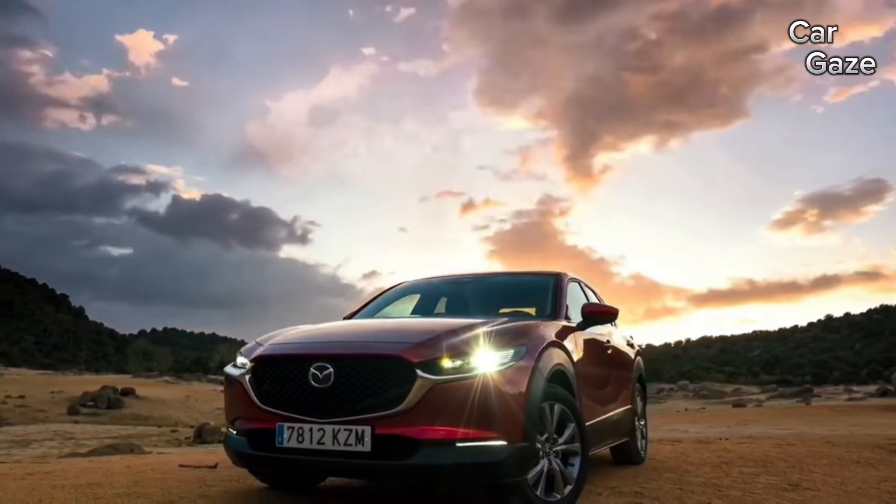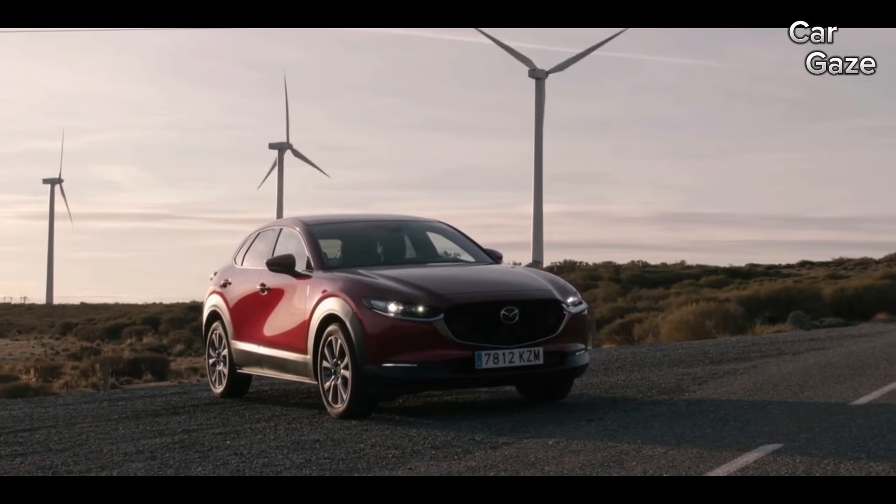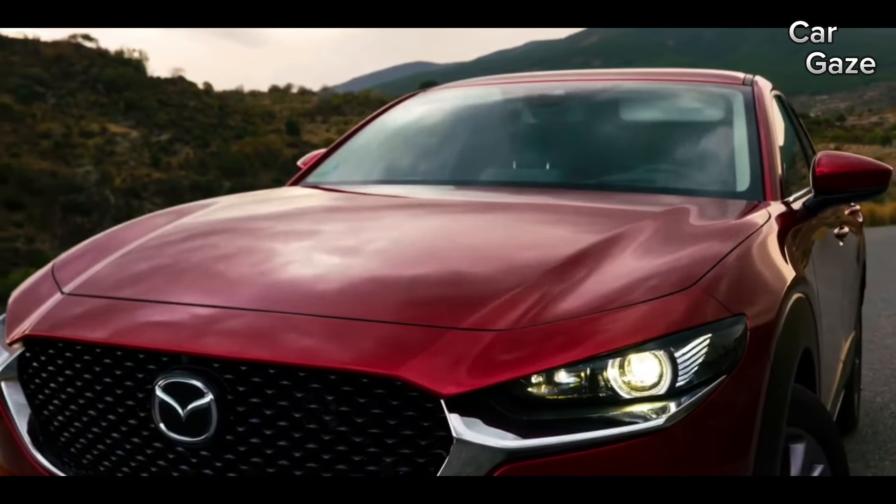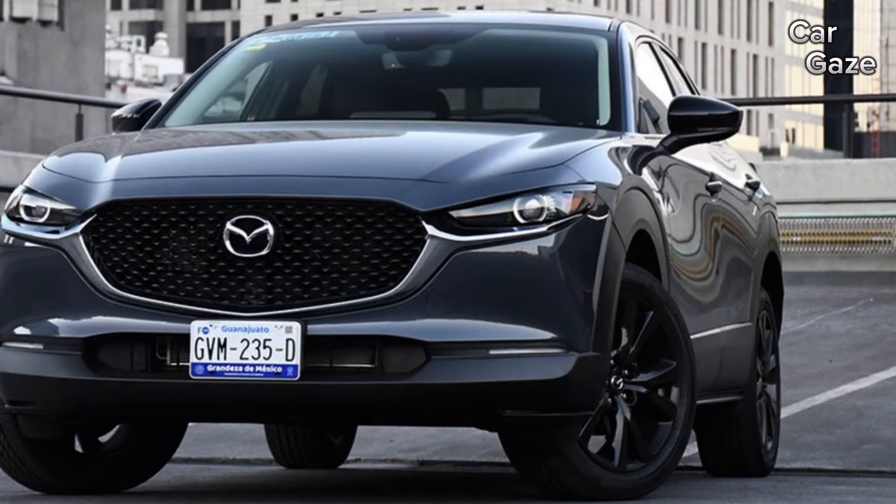Pricing for the 2024 Mazda CX-30 kicks off at $26,370, ascending to $38,175 based on trim and optional features.